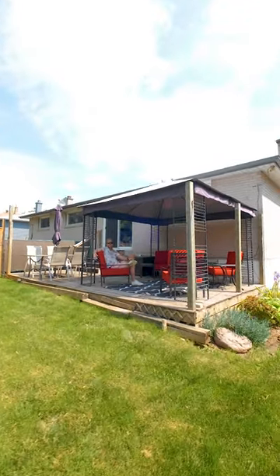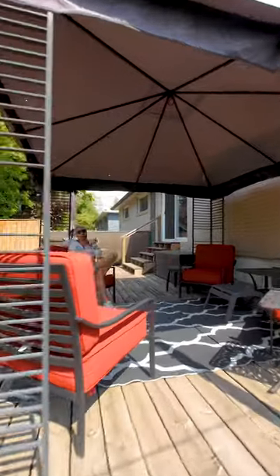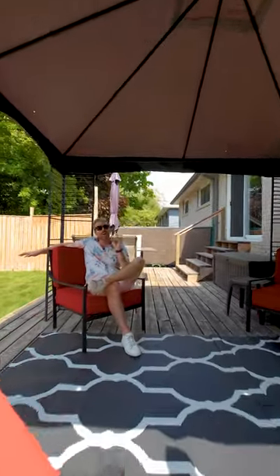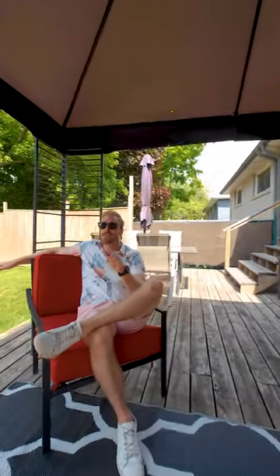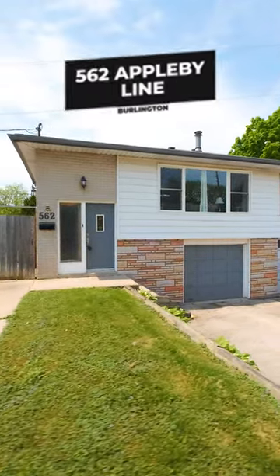Imagine yourself sitting back here in the summertime enjoying the sunshine, having some food and drinks. Not only is the yard amazing but the house is too, and we think it's perfect for not one, not two, but three different types of buyers. So let's go on a tour and I will tell you all about it.